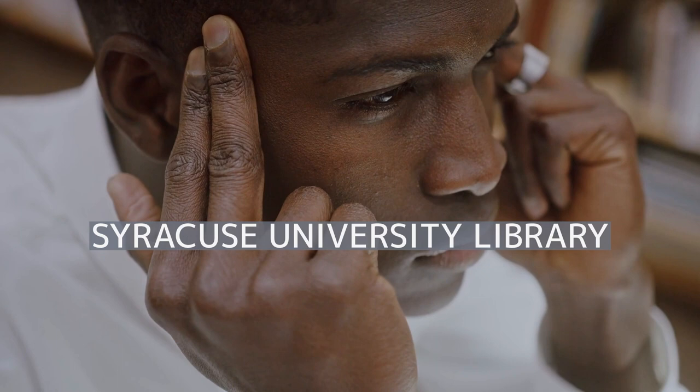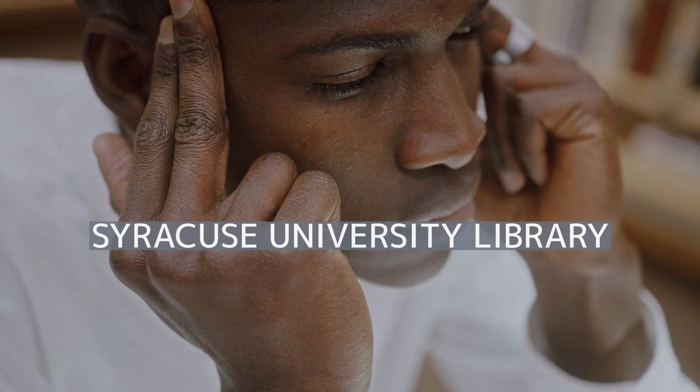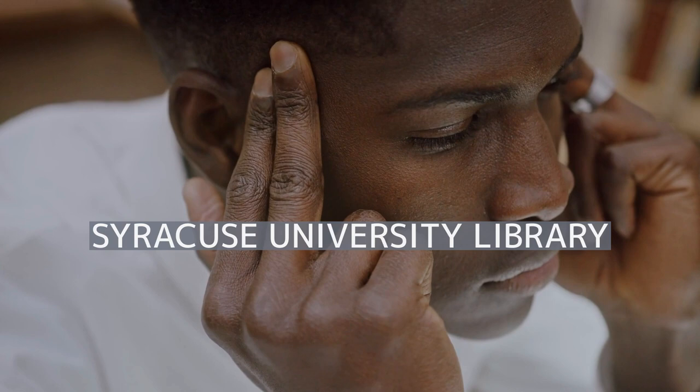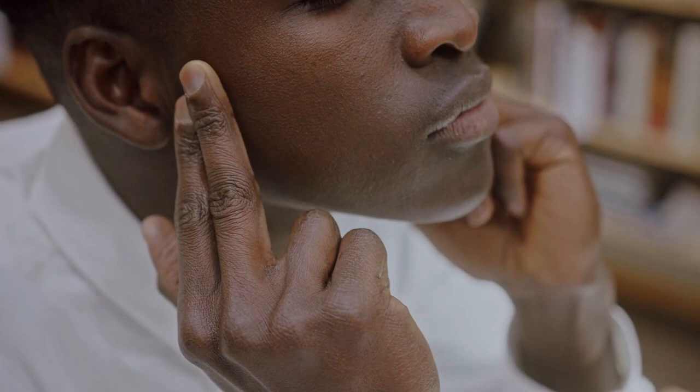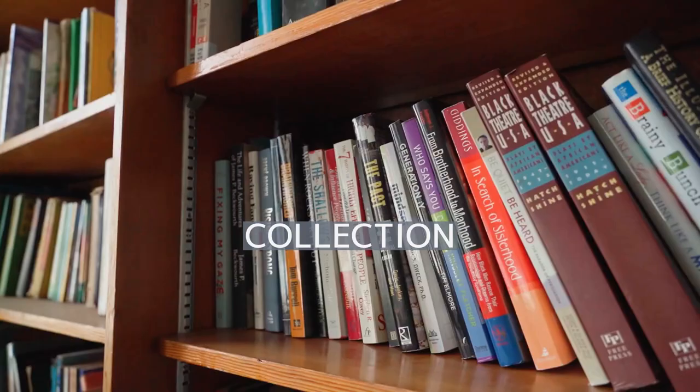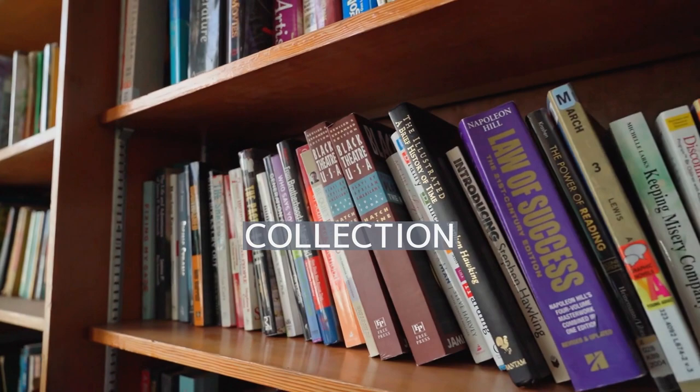Turning our focus to Syracuse University Library, let's explore its key elements. Syracuse University had few books when classes began in 1871, and the library's collection was held in temporary housing. By 1875, the library still held only 2,300 items. Until 1888, the library would spend an average of $26 a year on purchasing items and largely grew only due to donations.